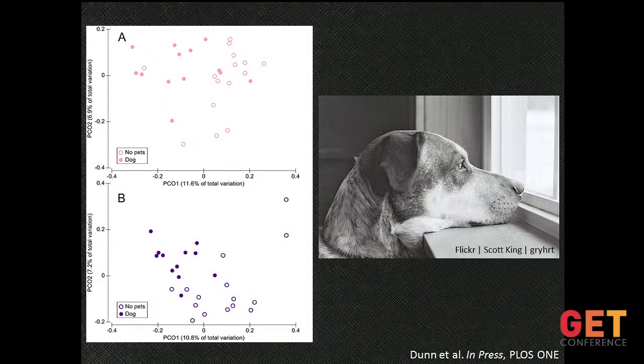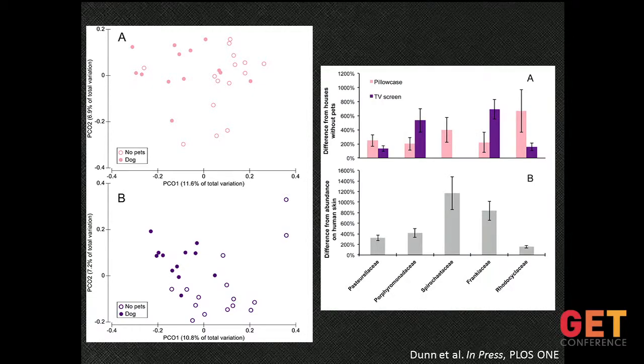We saw the effect of dogs on surfaces that dogs likely come in contact with — the pillowcase. The filled-in pink dots represent homes with dogs; the white represent those without pets. We also saw the signature of dogs on television screens — something your dog probably doesn't come in contact with much, but perhaps some of those microbes were around in the aerosols. For a handful of taxa — related to some new work from Rob Knight's group — the relative abundance was much higher in homes with dogs, for both the television screens and the pillowcase. We know those are microbes found in much greater abundance on dog fur compared to human skin. When you're bringing dogs into your home, you're not just bringing the pets and that unconditional love — you're also bringing their microbes.